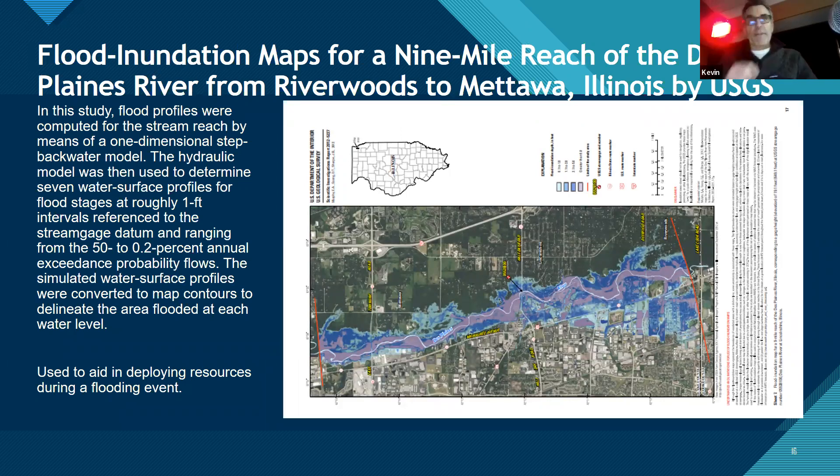Here's a very interesting flood inundation map for the Des Plaines River, just north of here. The USGS took a series of flows and moved them hydraulically through the river, so you don't even need to say whether it's a 100-year or 50-year flood. Emergency management people can then look at what's coming down and select the right map — from the 50-year to the 500-year flood — to decide where to deploy resources.